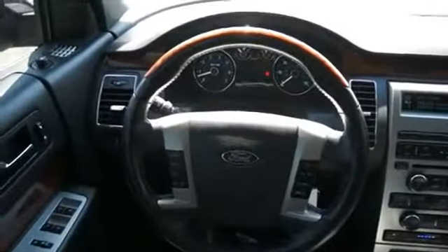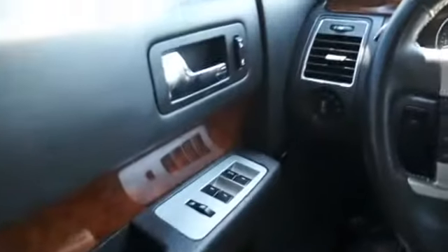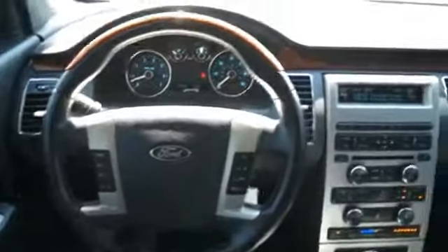Inside you'll find heated seats, a backup camera, child safety locks, power seats, cruise control, a trip computer, air conditioning, power door locks, power windows, and power steering.